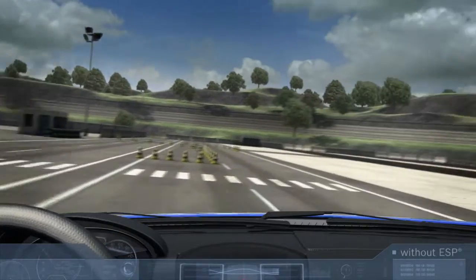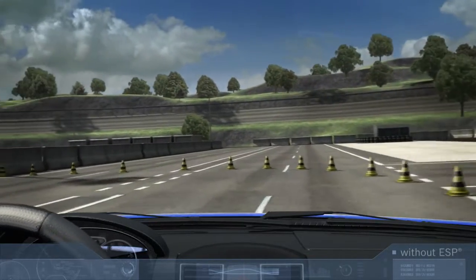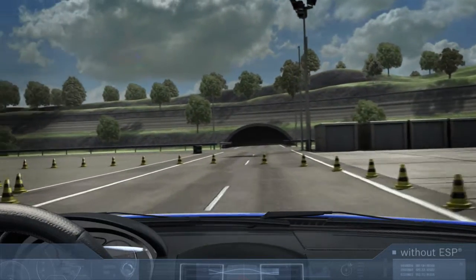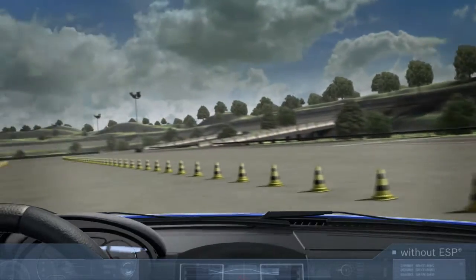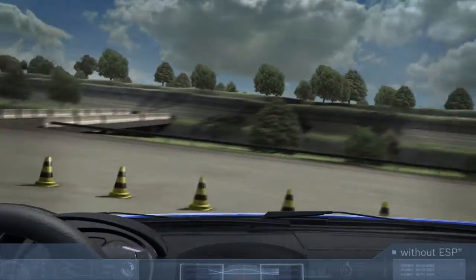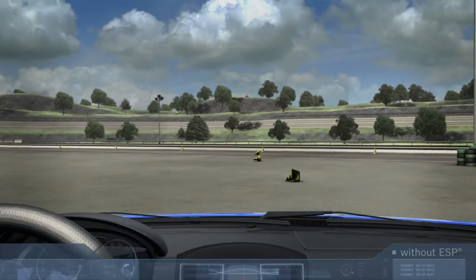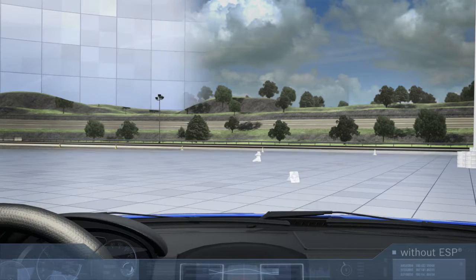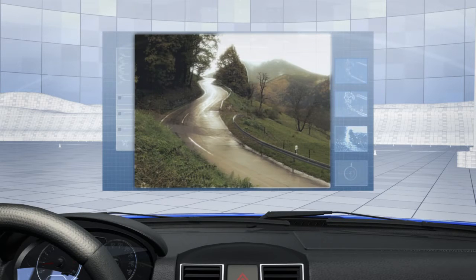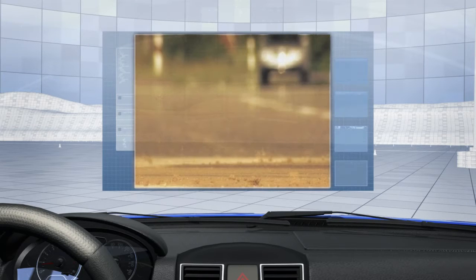The tires, which are the only point of contact between the vehicle and the road surface, have to transfer these forces to the road. If the forces acting on the tires are greater than the forces the tires can transfer, they lose their grip and the vehicle starts to skid. External factors such as wetness or dirt may further reduce the grip of the tire, increasing the risk of skidding.